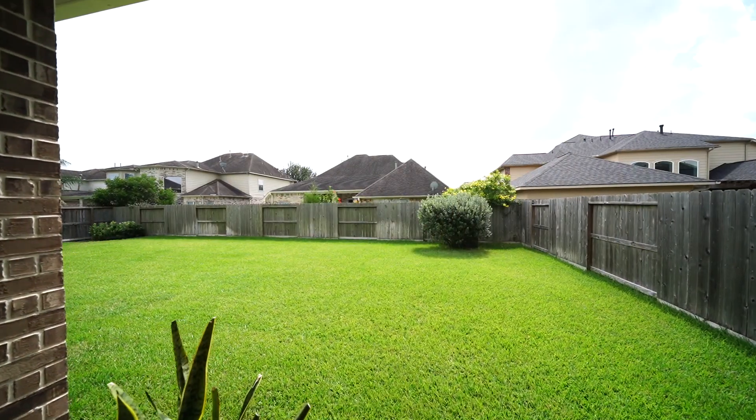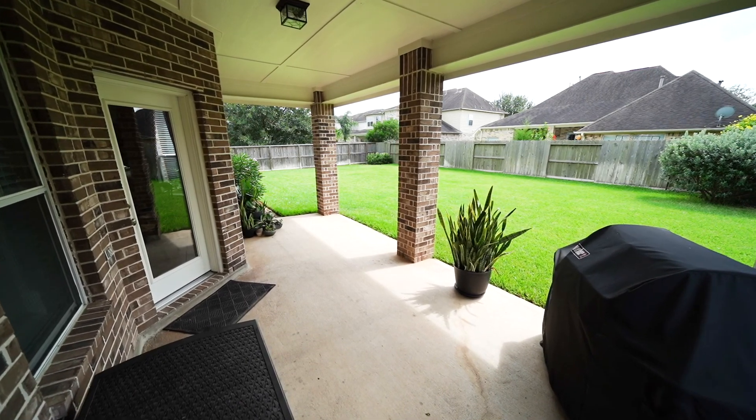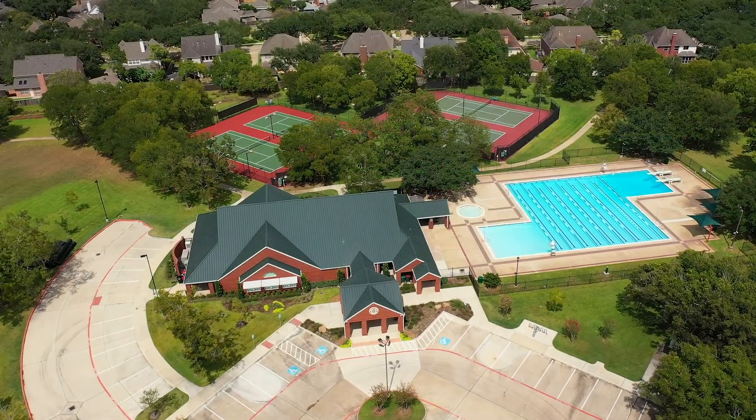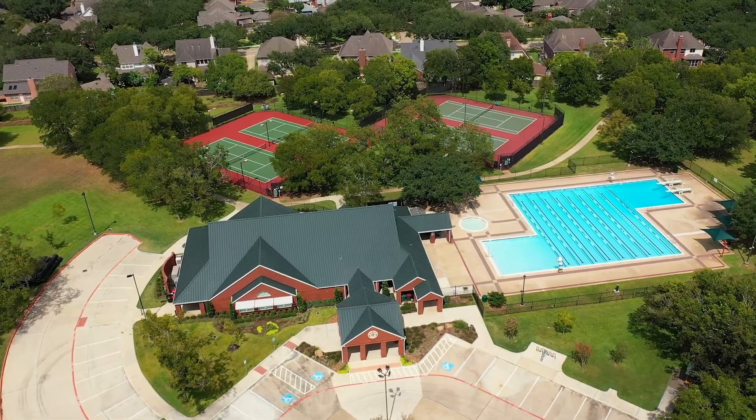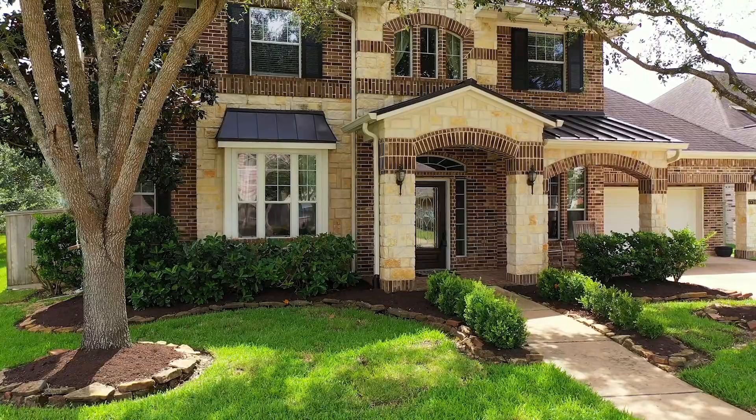The landscaped backyard has a 22 by 11 covered patio with built-in speakers and is the perfect spot for family barbecues. With close proximity to all of the amenities Greatwood has to offer, 7714 Great Pecan Lane is a great place to call home.